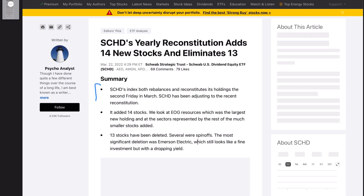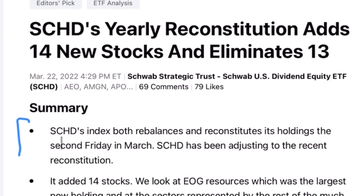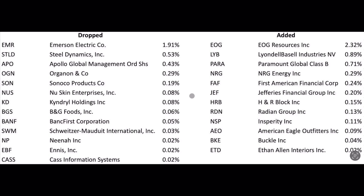The reason I'm talking about this right now is because SCHD just had its yearly reconstitution — it adds 14 new stocks and eliminates 13. SCHD's index both rebalances and reconstitutes its holdings on the second Friday in March every single year, and that just happened. Here is a list of the changes: these are the names that have been dropped from SCHD, and these are the new additions.